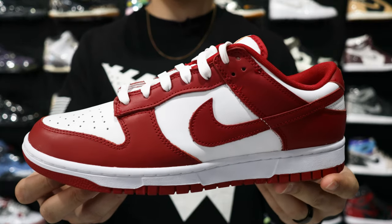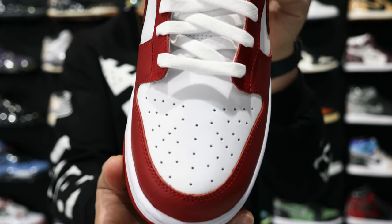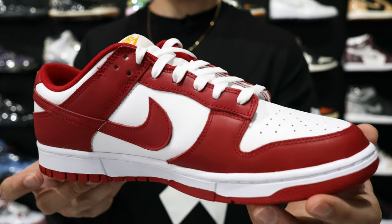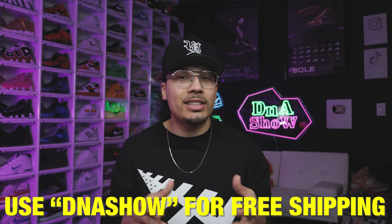Next up we have the USC Nike Dunk Low. I think this is a great option because you can wear it with a lot of different outfits. It has a bit of that yellowish gold on the back end, but covering it with pants works fine. I found these for $200 at the store, and online they're selling for around $190–$195 — after fees you're looking closer to $230. Also, use the discount code 'dnashow' at checkout on the Untied website for free shipping, and it only takes two to three days compared to two to three weeks on StockX.